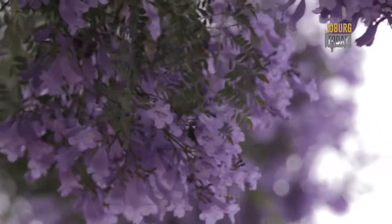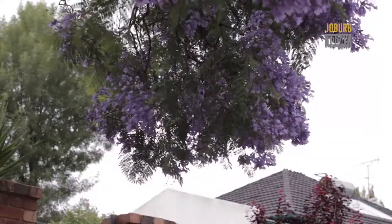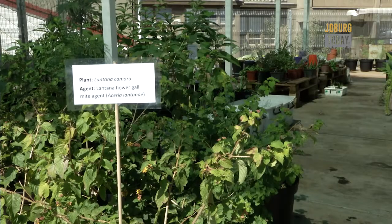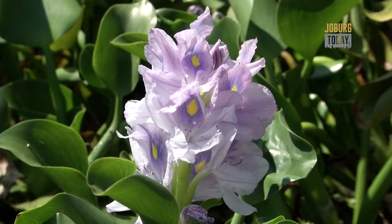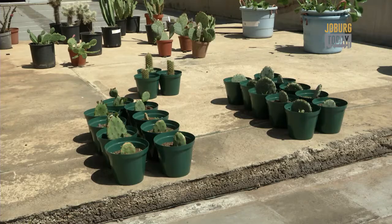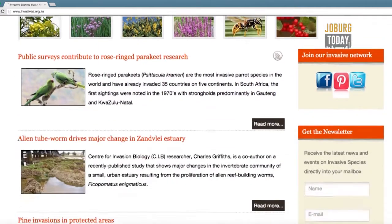Jacaranda is a good example — it's actually a category three species, which means you can grow it but you shouldn't propagate it and you shouldn't grow it within 30 meters of a drainage line. On the other hand, there's a plant like lantana that many people have in their gardens because it flowers beautifully and attracts insects and birds, but it is without doubt the worst terrestrial weed of the subtropics. You can get involved by going to invasives.org.za to see what is in your garden, what you're harboring as a pest, and what you can do about it — they list everything from fish to birds to plants.